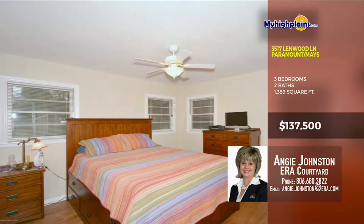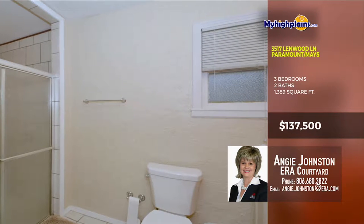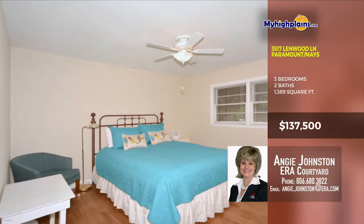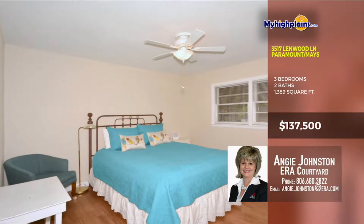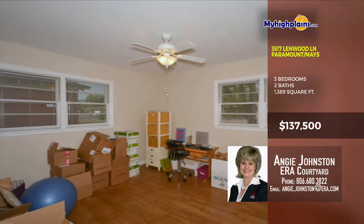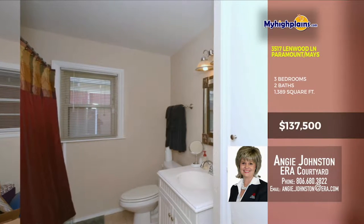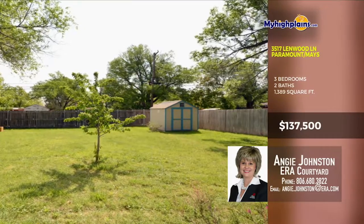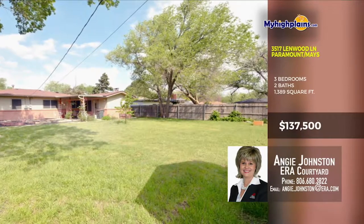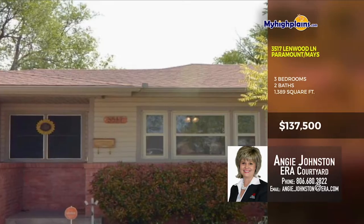The master bedroom has good windows with great closet space and more. Good space in the bathroom as well. Don't wait on seeing this incredible and affordable home. Updated bathrooms, stainless steel appliances, exterior siding, a new sprinkler system, and more. There's plenty of storage space in this home as well. All of the bathrooms look nice. There's an awesome backyard. Come see today! Call Angie Johnston with ERA Courtyard at 806-680-3822.